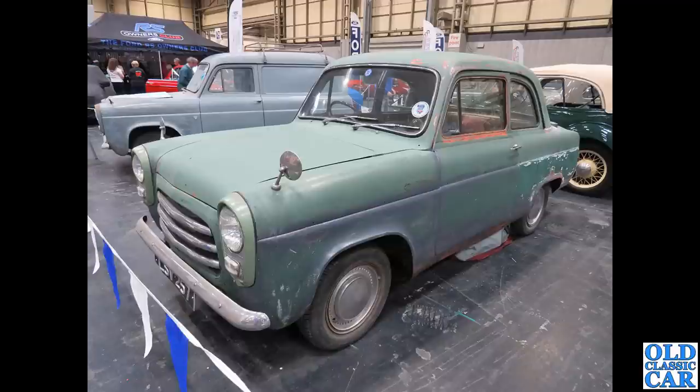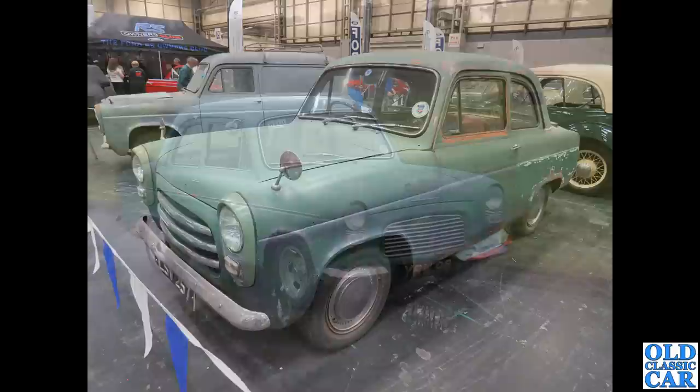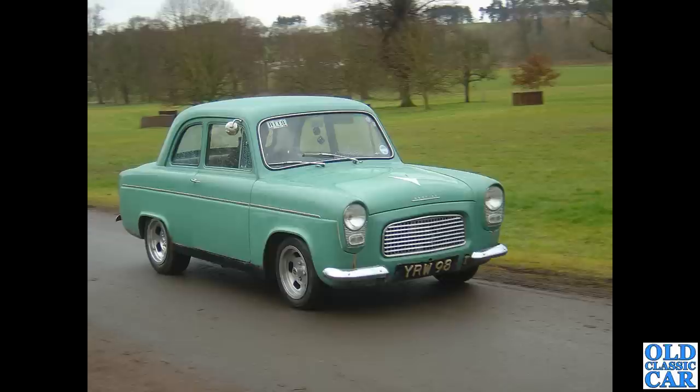Carrying on with these Ford 100es — LSV 257, a work-in-progress Anglia. Looks like quite a sound car with some work still to do, but really really nice. There's a 300e alongside it and behind it a Model C or CX Tourer — a rare old beast from the 1930s.